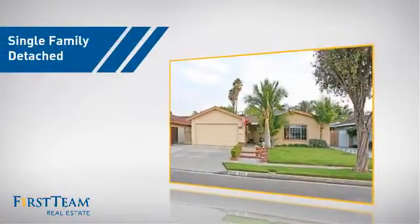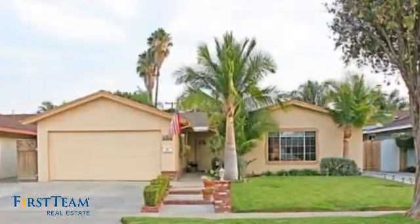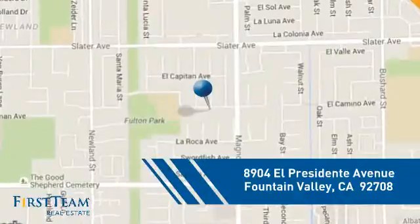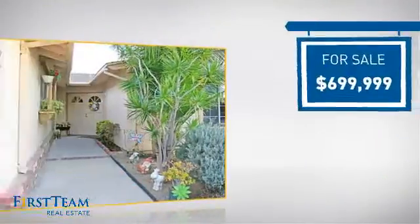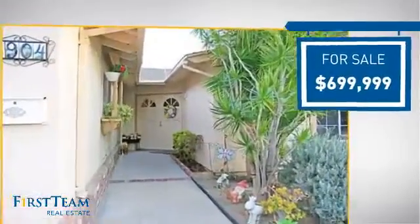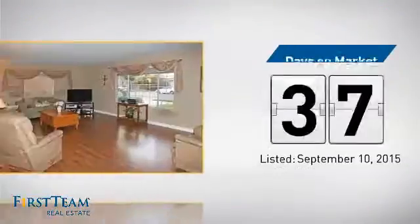This detached home is a great choice for families who want the privacy of their very own lot, and it's located in this area. Currently listed at just under $700,000, it's been on the market since September.